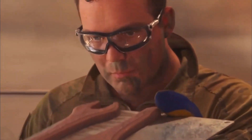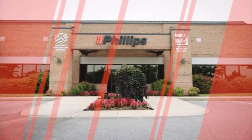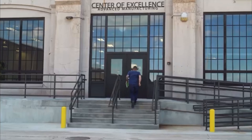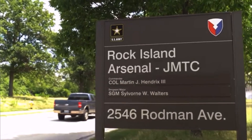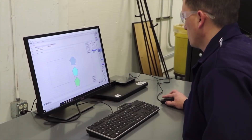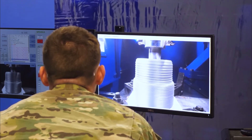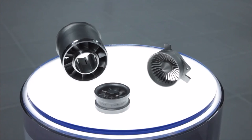To aid the Army in transforming their manufacturing to include 3D printing, Philips Federal and the U.S. Army entered into a public-private partnership to create the Philips Additive Innovation Center at Rock Island. As part of this partnership, Philips will be providing training and consulting services to Army engineers to assist them in achieving the Army's long-term additive manufacturing objectives.